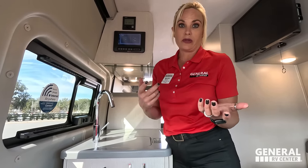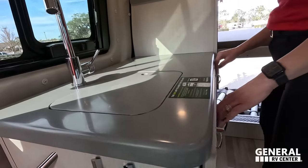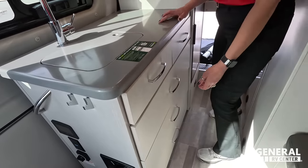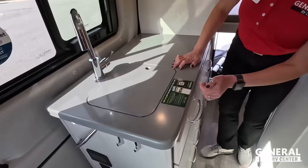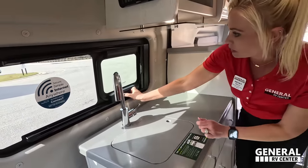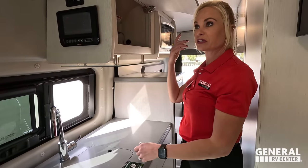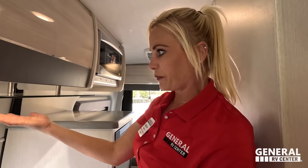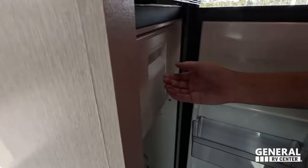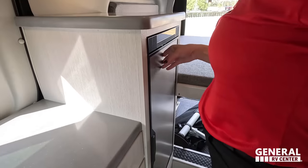Everything inside is controlled by this panel, and BMP has an app for your phone — so if you're outside and want to put the awning out, you can do it right from the app. The Truma system controls your hot water and furnace. The kitchen is a galley-style — it's a one-butt kitchen, but it has three big drawers and an induction cooktop. There's a little window with a screen for a nice breeze, and the fridge-freezer is a great size. There's also a microwave and a little extra storage space up top.